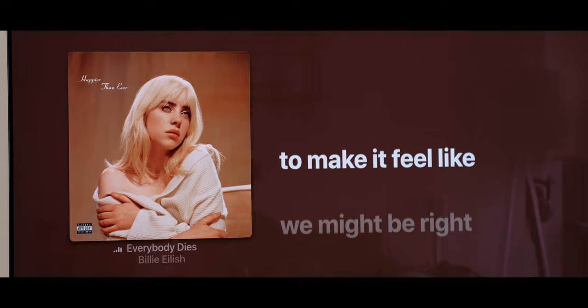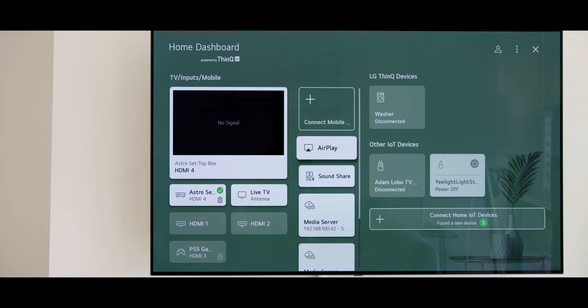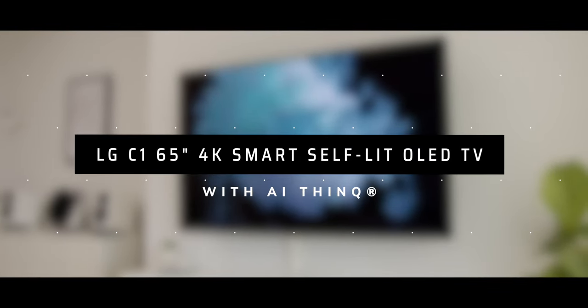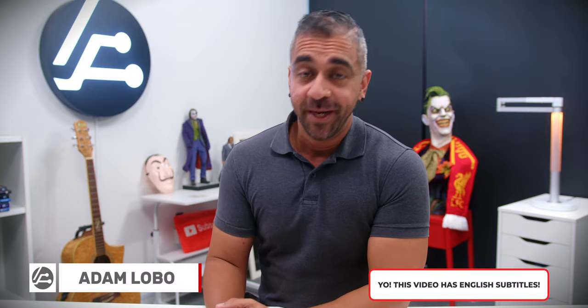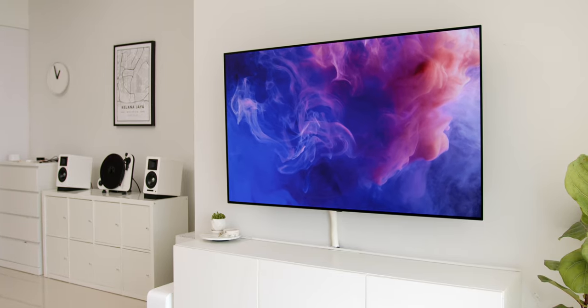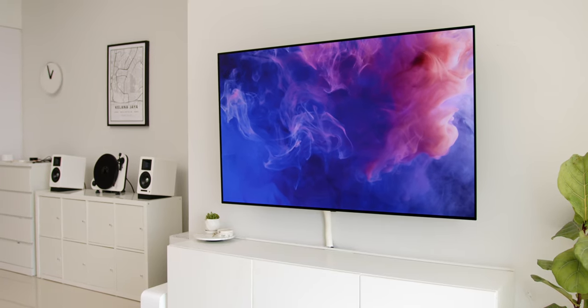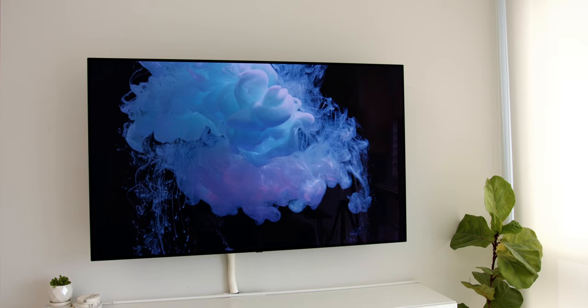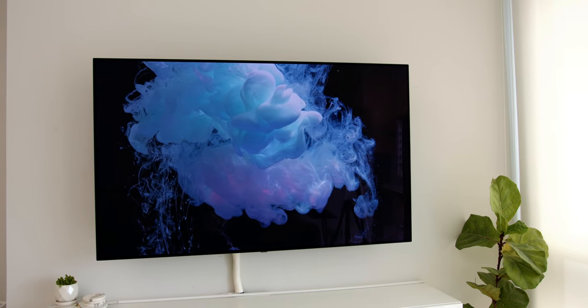Adam Lobo here from Adam Lobo TV. It is finally time — after using the LG C1 65-inch 4K Smart Self-Lit OLED TV with AI ThinQ for two weeks, here is my full video review to help you make a purchase decision and to find out if this is the best TV for 2021.